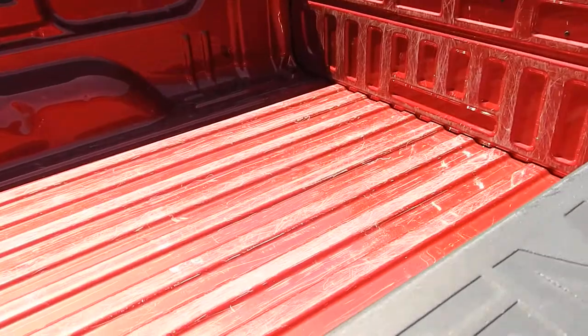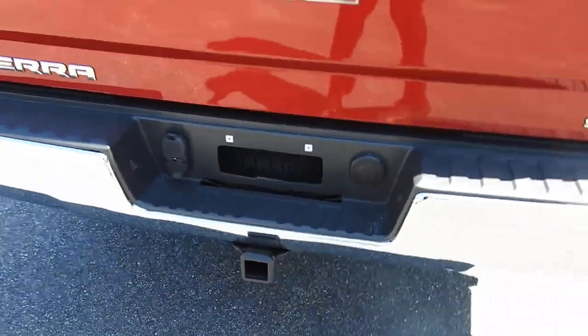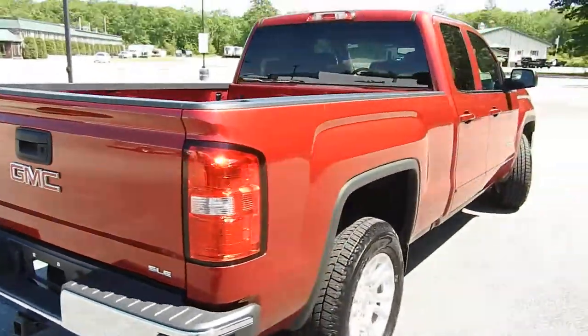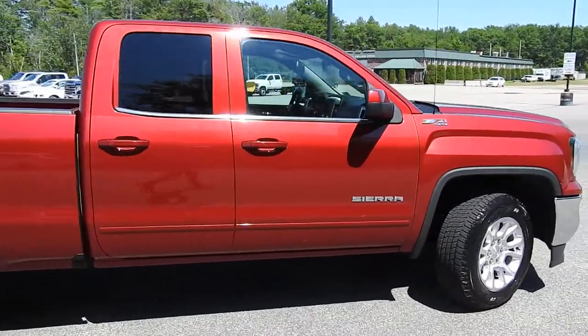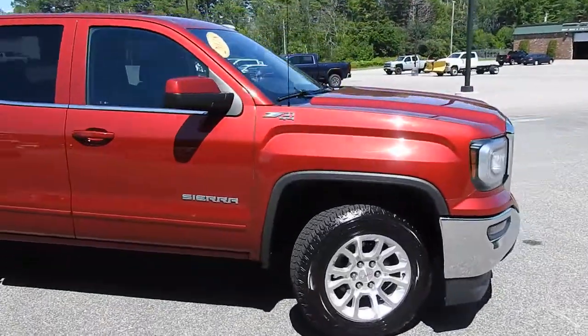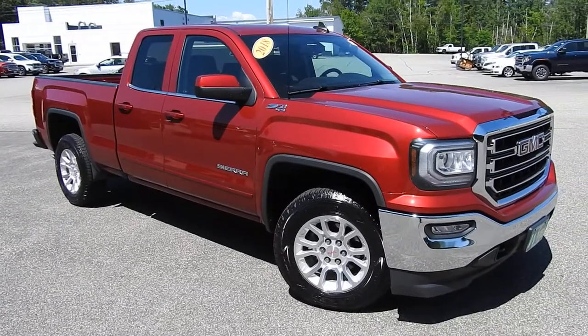Here's a shot of the bed, and you have your towing hitch and wiring down at the bottom. If you have any further questions on the Sierra or would like to come in and take a test drive, please don't hesitate to give us a call. Our direct line is 207-985-3537, or you can visit us at www.weirsbuickgmc.com. Thanks for looking — have a great day.